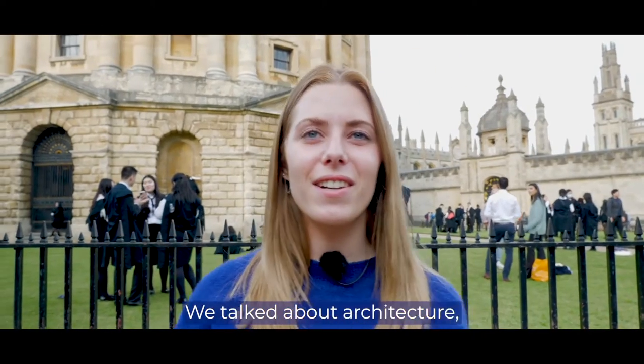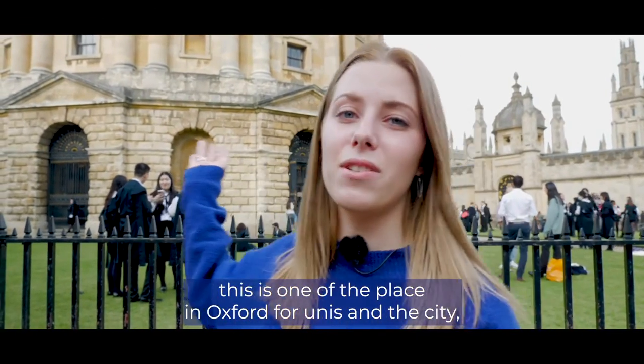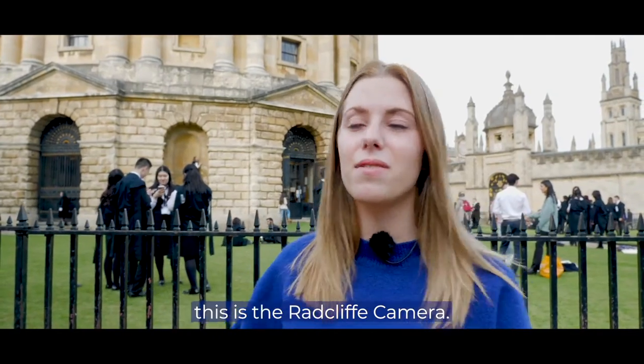We talked about architecture. This is one of the iconic places in Oxford, for the university and the city. This is Radcliffe Camera.